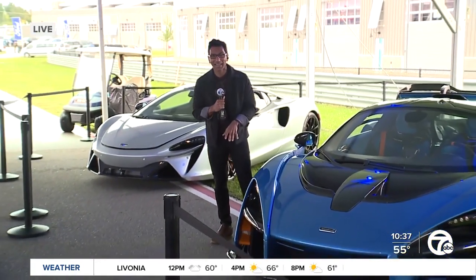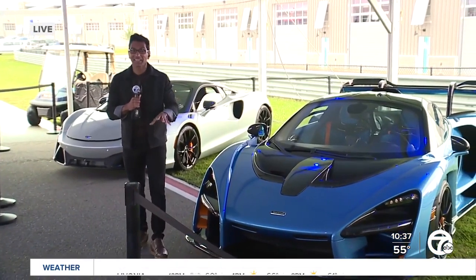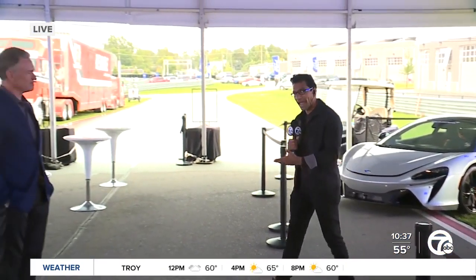Hey, Jen. I know you've got an electric vehicle, but guess what I have? I have a McLaren Senna, $1 million, and it's here at the gallery — people can actually come and see it. This is the new part of this edition for the Motor Bella, and to tell me all about it, I have Rod Alberts, the Executive Director of DADA.